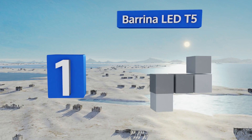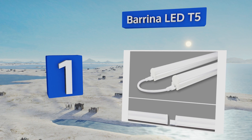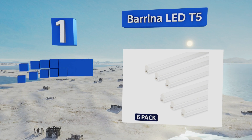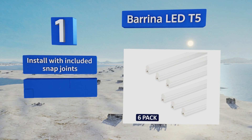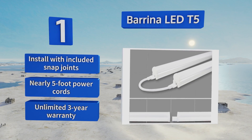Coming in at number one — if you've got a lot of space to cover, the Barina LED T5 Pack of Six may be the way to go. These are plug-and-play, so you won't have to fool around with wiring, and you'll get all the necessary connecting cords for easy linking. You install them with the included snap joints.